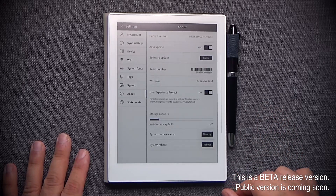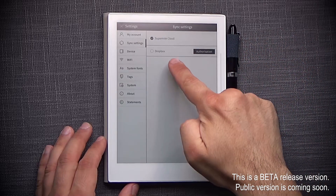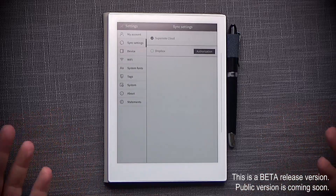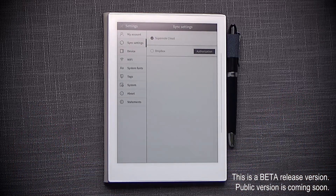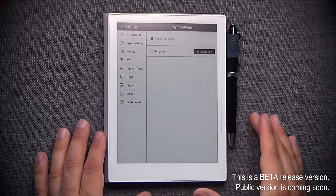The second one is actually the really big deal — that is the Dropbox authorization and synchronization. I haven't done it yet because I wanted to film the first experience, so you guys can see how the registration and authorization of your existing Dropbox account goes, and then I'm going to start testing out how it syncs and how it works.